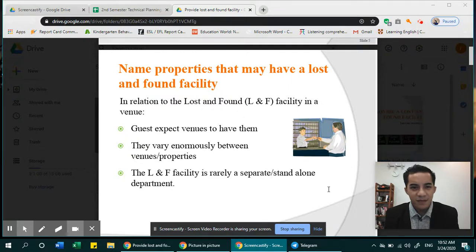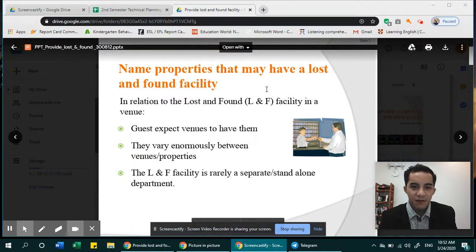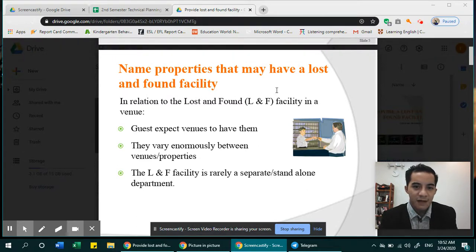So for the next lesson, we will be looking at named properties that may have a lost and found facility. Most companies or most hotels, they will be assigning a lost and found facility, place, space, or room. In relation to the lost and found or L&F facility in a venue, guests expect venues to have them. In every high-class hotel, they have this, and the guest is expecting that you have this department.